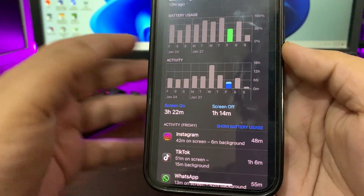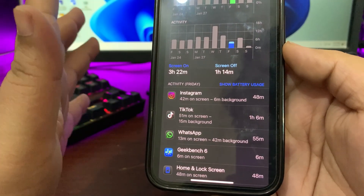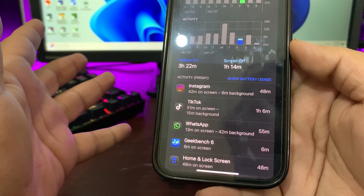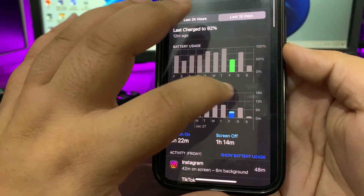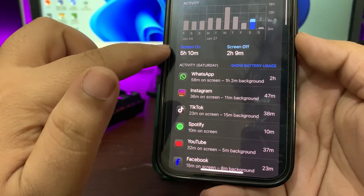On another day I only used about 50% of my device — I wasn't very active — and got three hours and 22 minutes of screen time. Averaging it out, it comes to around six hours and 30 minutes, which is decent but not great.